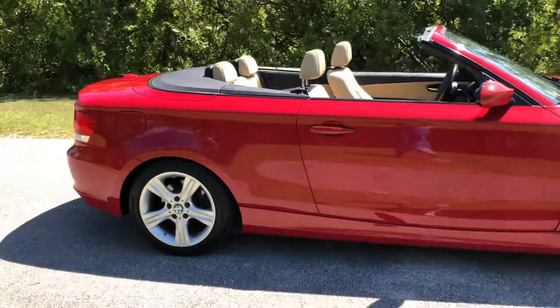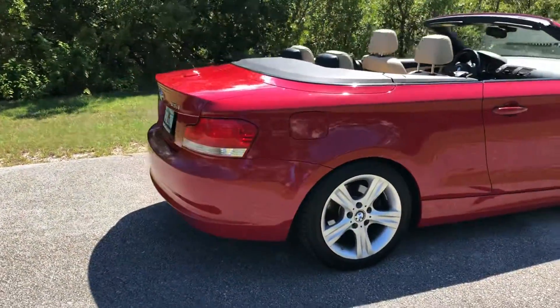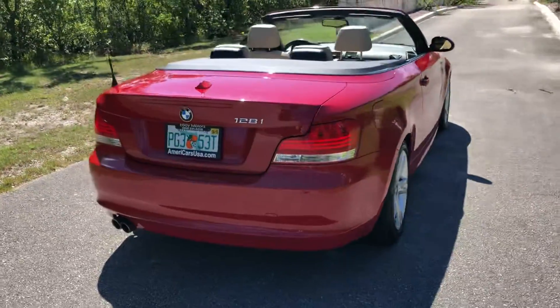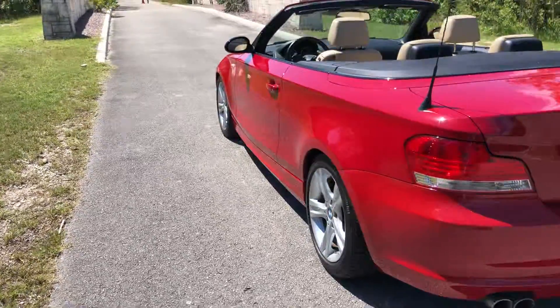It only has 59,000 original miles and it looks like it just left the showroom. The top on it is brand new — everything on the car is absolutely perfect.